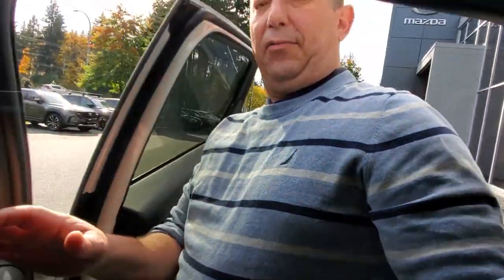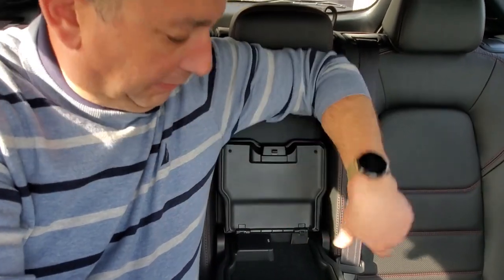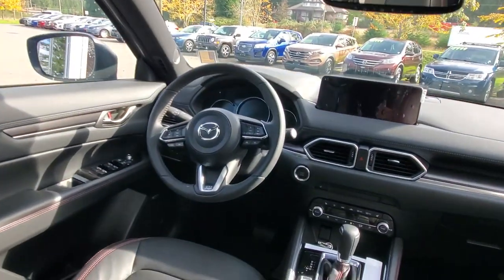Jumping into the back seat — the door opens up nice and wide, making getting in and out really easy. There's great space back here; having one of these myself, I can tell you I've fit four guys my size plus four sets of golf clubs. It's got a 40/20/40 rear split-folding seat, so you can put just the middle section down if you want. There are armrests with cup holders, heated rear seats, two high-powered USB-C charging points, lots of ventilation, and good visibility with those big tall windows.